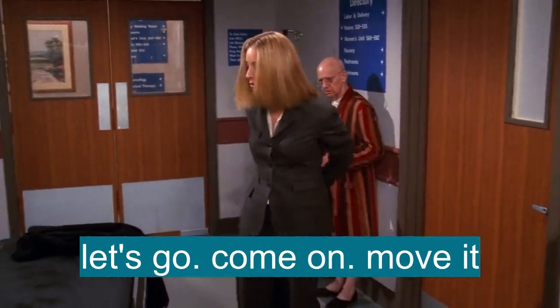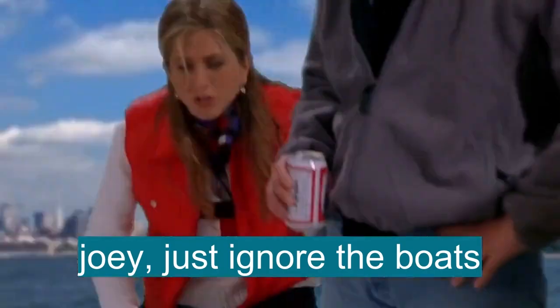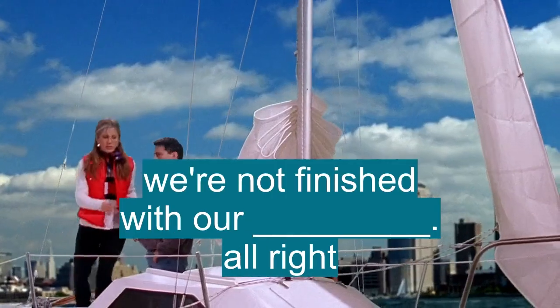Let's go. Come on, move it. Phee, come on. Joey, just ignore the boats, all right? We're not finished with our lesson yet.